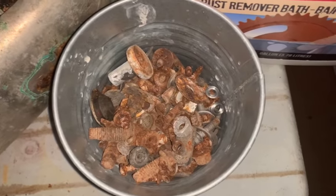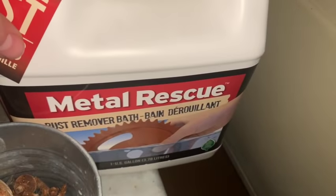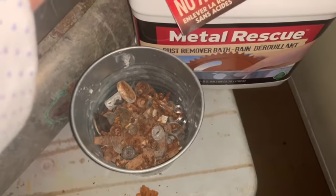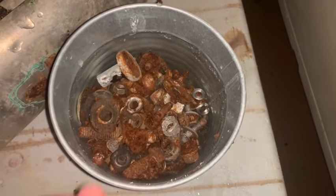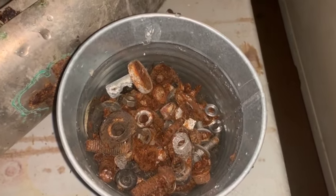I put all my rusty nuts and bolts that were in the trunk into this little bucket. I'm going to fill it up with Metal Rescue and see if that does anything. It never hurts to try - at the very least we'll clean some of them up. I'm going to dump that in there and check back tomorrow and see what kind of shape they're in. They're all covered and soaking. Let that sit for a while and let it work its magic.